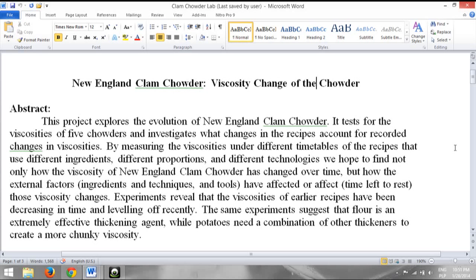Namely, I learned there are four things: bacon, onions, some sort of thickener, and clams. Using both this information and the regression model I produced from my measured viscosities, I engineered what a New England clam chowder of the future might look like. That recipe was presented at the science fair in December. Thanks very much.